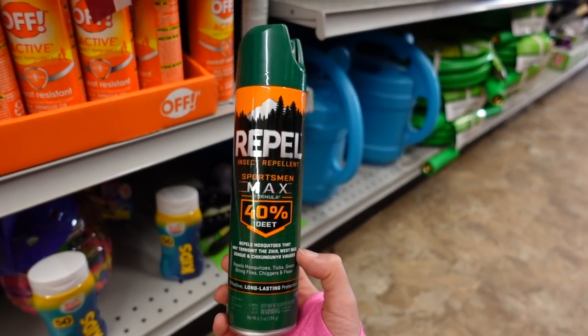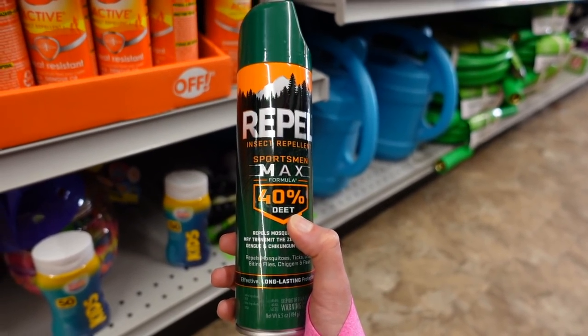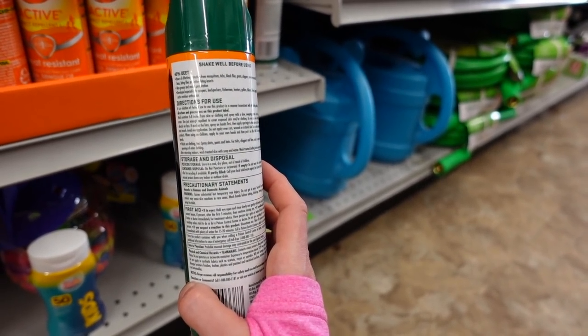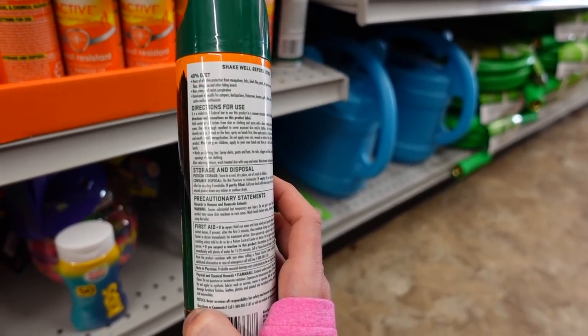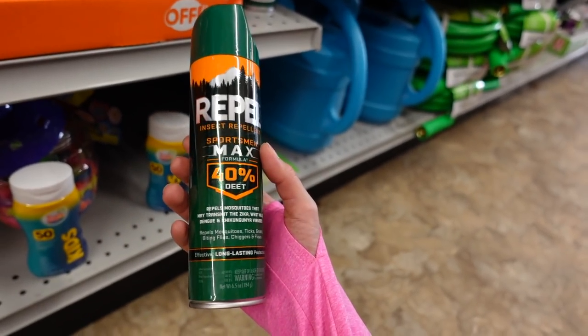This is a good product — Repel Sportsman Max 40% DEET. Going higher on the DEET just means you can use it for a longer duration without having to reapply, which is helpful if you're going to be outside for a long time. But 40% doesn't repel mosquitoes any better than a lower percentage.